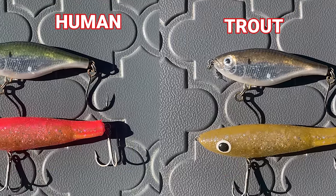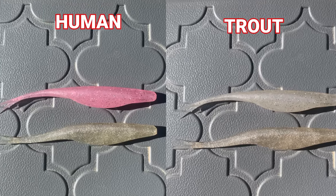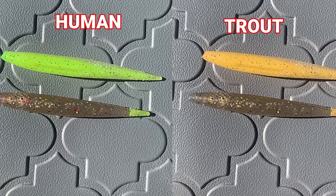What I'm about to show you might actually change the way that you think about lure color selection when it comes to spotted sea trout, and it actually did me, so let's get right into this.